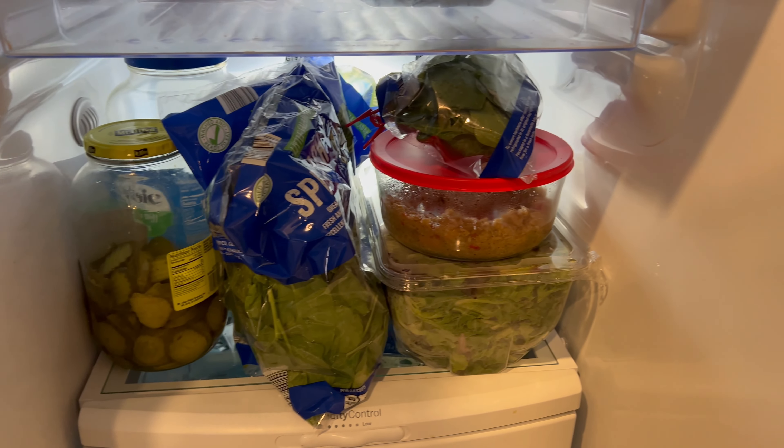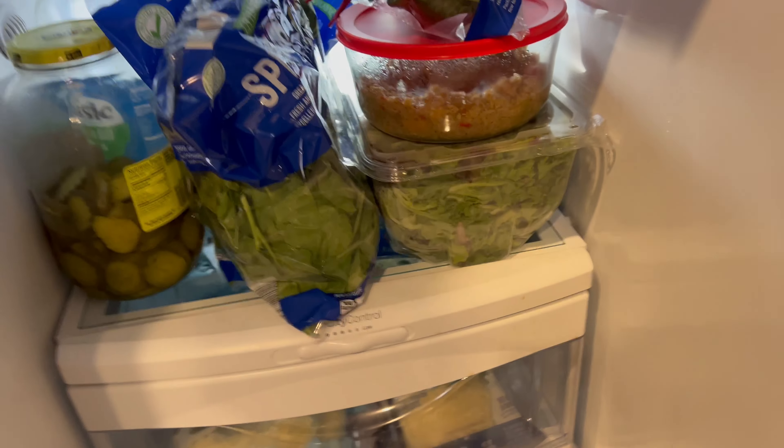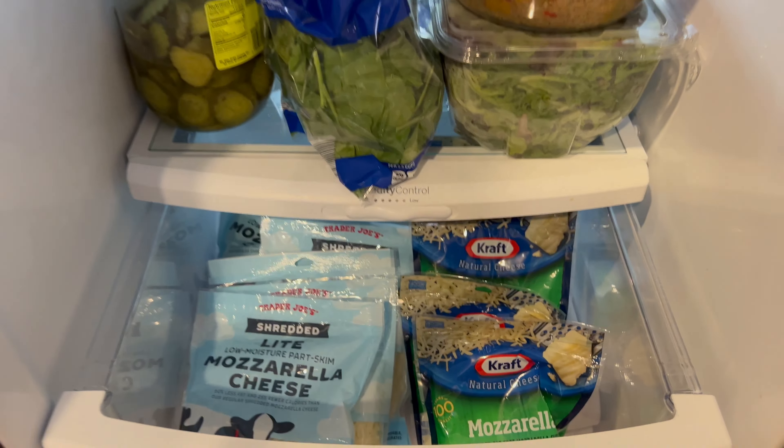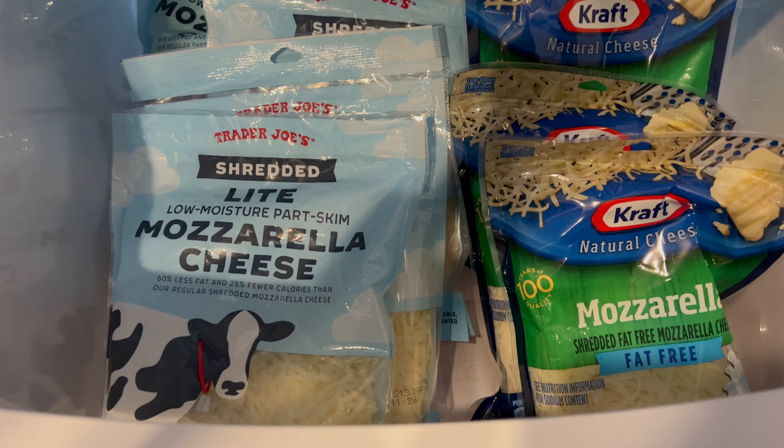Then we have some reduced calorie bread, some whole eggs, keto bread — always good. That's from Aldi. Mountain Dew, because I'm a human. And then we have romaine lettuce, pickles, spring mix, some pre-mixed peppers, more spring mix. Most of this from Aldi.